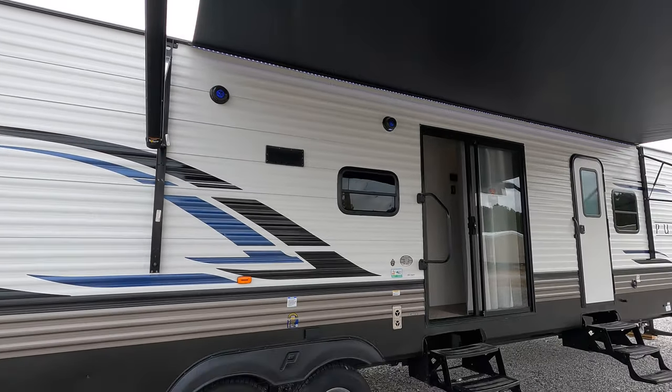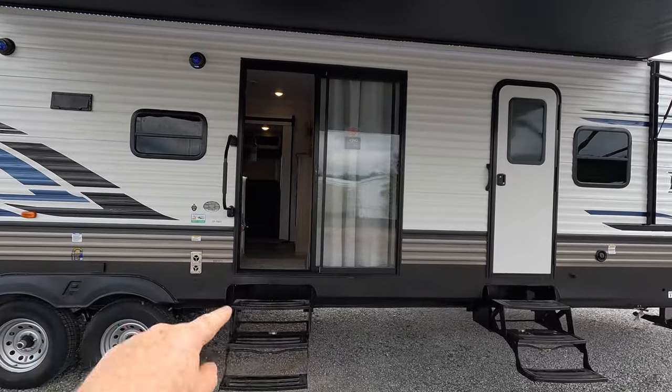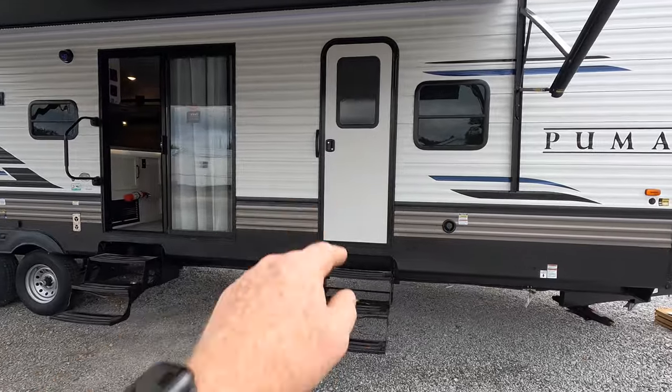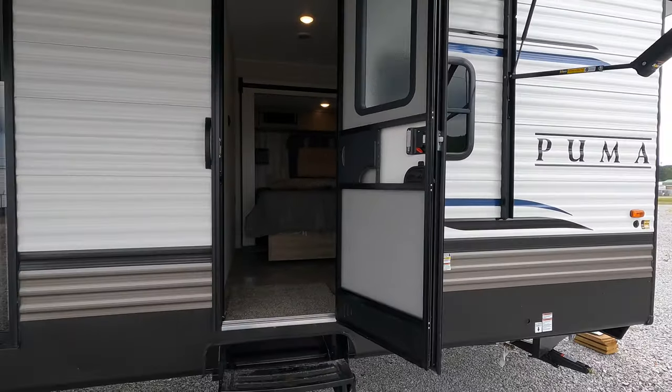There's a nice big sliding door and a 5-foot-8 entryway, 30 inches wide. There are two different entryways — this one will enter into the private bedroom in the front, which houses the king size bed and also has the friction hinge on there.